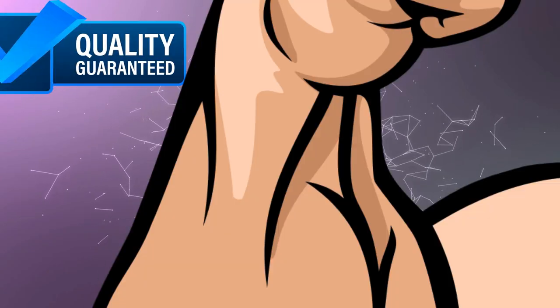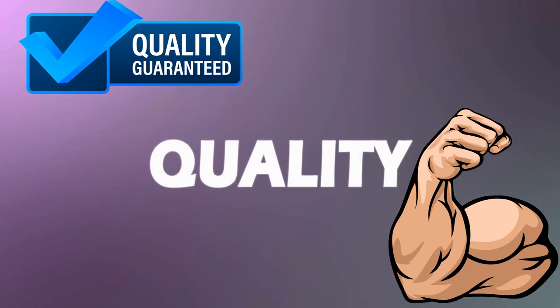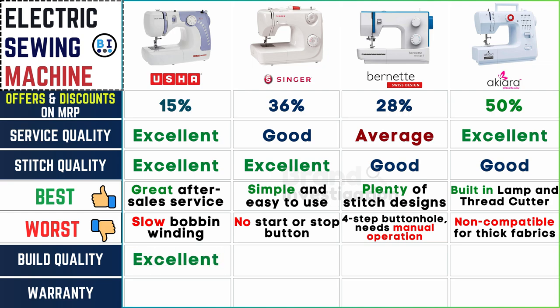Build quality determines durability and reliability. The build quality of Usha, Singer, and Burnett electric sewing machines is consistently excellent, ensuring durability and reliability. While Akiara electric sewing machine offers a good build quality, meeting satisfactory standards for long-term use.